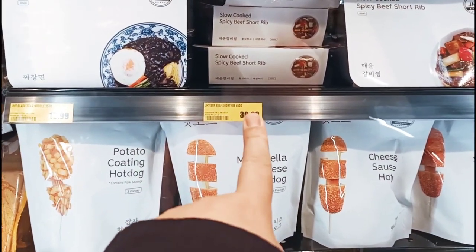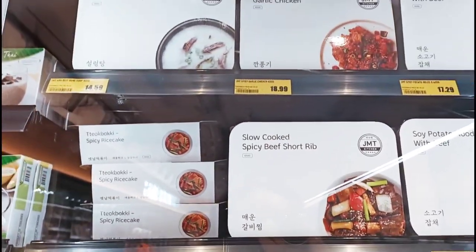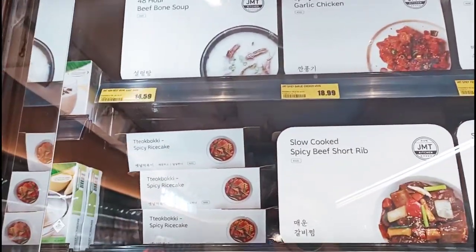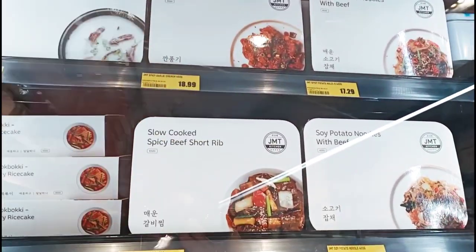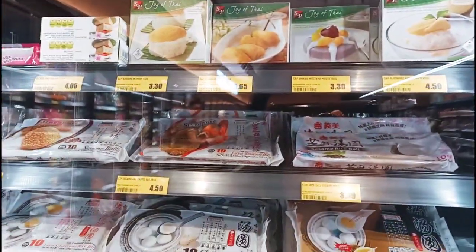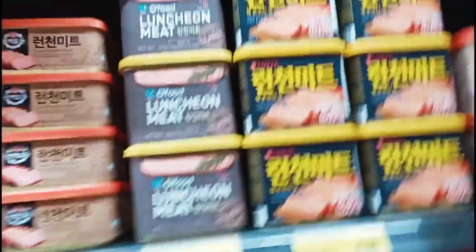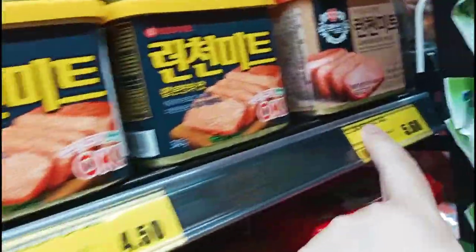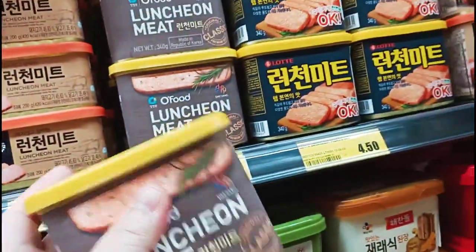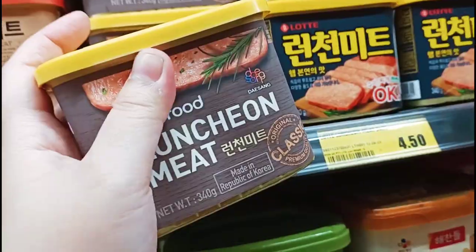Beef short rib $30 — oh this is Korean. Bone soup $15 — I'm marking everything up because everything is like $30, $31, it's 10 cents difference. Spam — I love these, I've been buying them for a while. That one's $4.29, that one's $5.60 — let's go for the cheap one because we are cheap. Oh wait, is this a different brand? Okay, let's just try this. Come check it out — Gold Grocer at World Square.